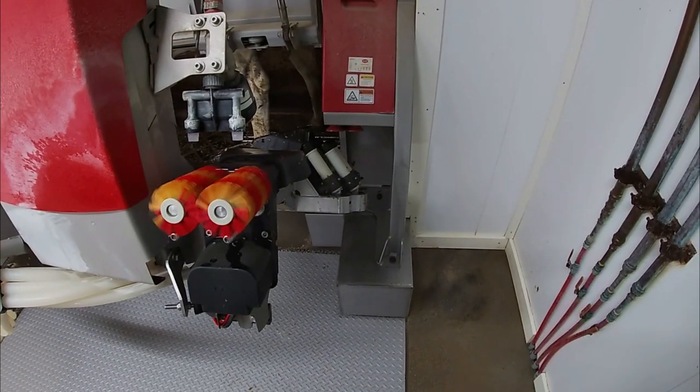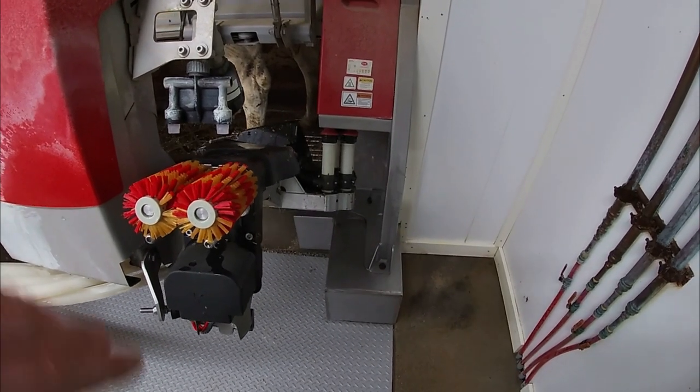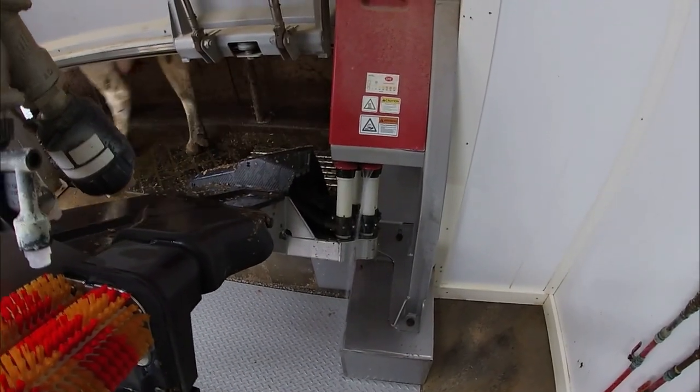After every cow, the arm goes to the end and cleans and rinses the cups between cows to prevent any cross-contamination. Then it's ready for the next one to come in.